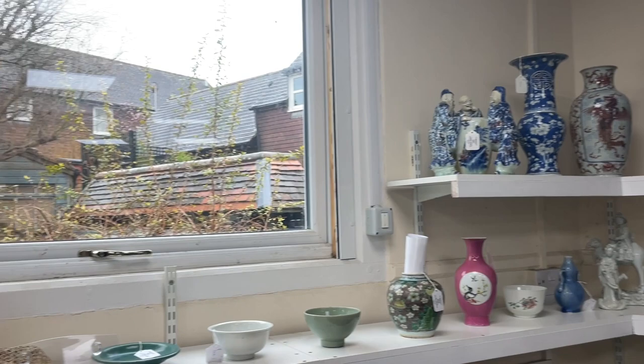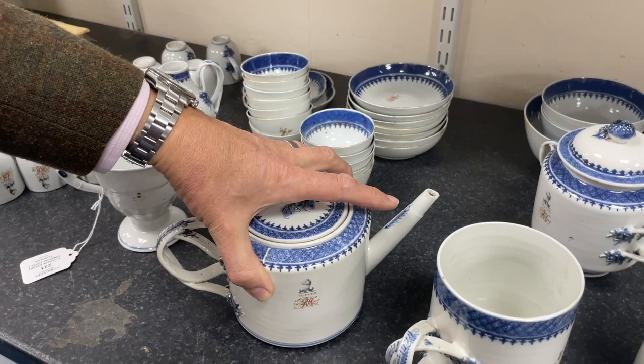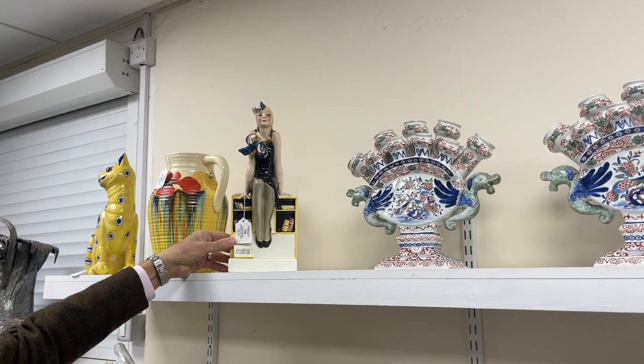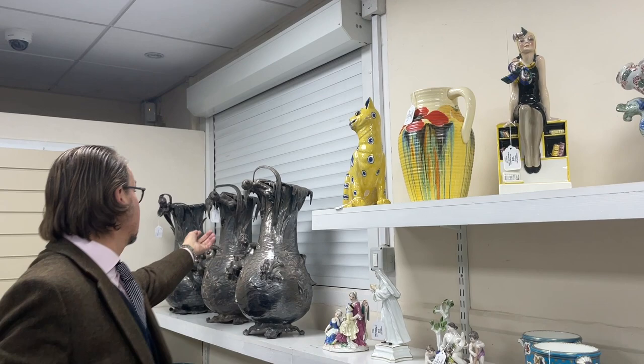Further Asian works running along here, including this Chinese export tea set with the motto — would have been commissioned by an English family. Some nice big jars, and then further down a lovely Lounchy group at £1,500, lot 139 — always popular. There are huge WMF vases at the back, lot 134, estimate £3,000 to £5,000, most unusual.